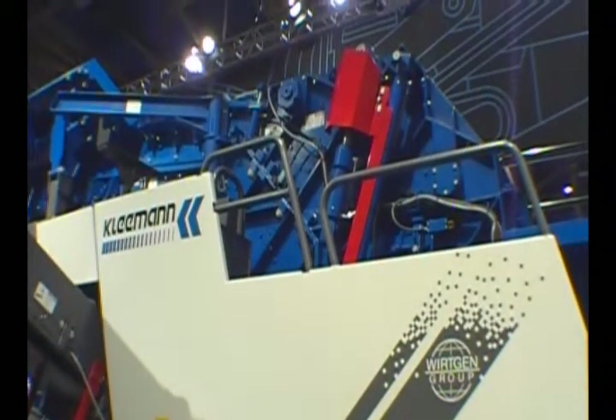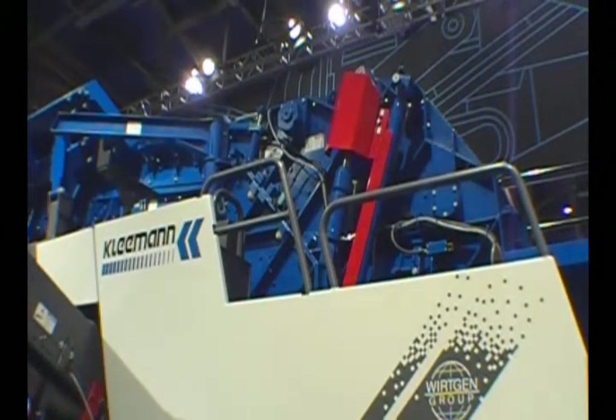Then we have the technology in the crusher itself — it's a Kleeman manufactured crusher. We have two impact aprons inside the crusher. The upper apron is nitrogen charged, which allows anything that shouldn't be crushed to pass through; it will lift and come back into position and is fully hydraulic adjustable. No wrenches are required to adjust this apron. The lower apron is controlled by a PLC system — we dial in the number of the closed side setting and the crusher will automatically zero itself like a cone crusher and then set itself to the dimension you put in.